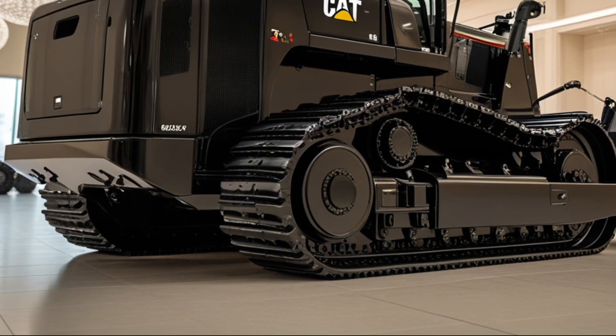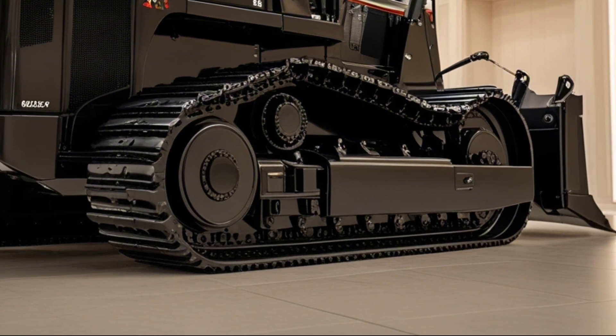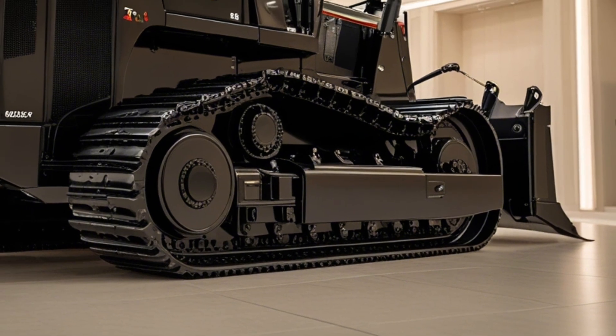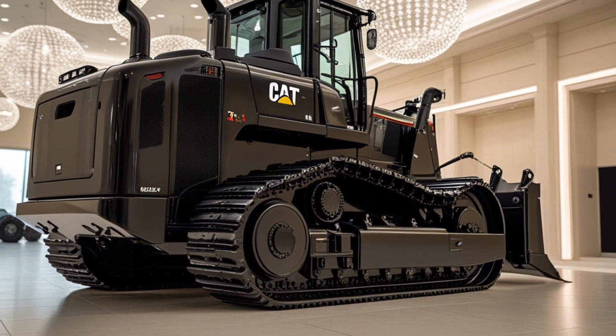This is Ride Beyond, where we bring you the baddest machines in the game, from high-performance trucks to legendary bulldozers like the 2025 Caterpillar D8. Like, subscribe, and drop your thoughts in the comments. What machine should we explore next? Until then, keep pushing forward.